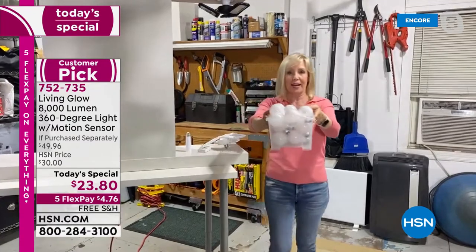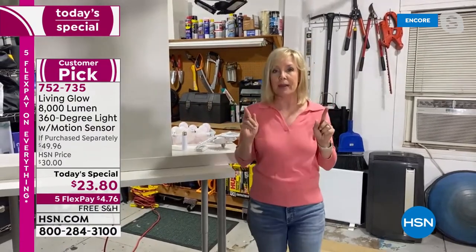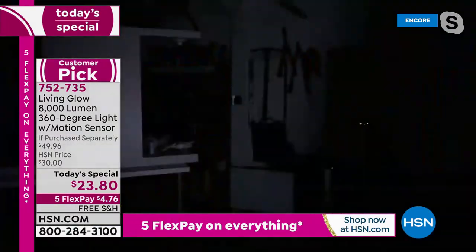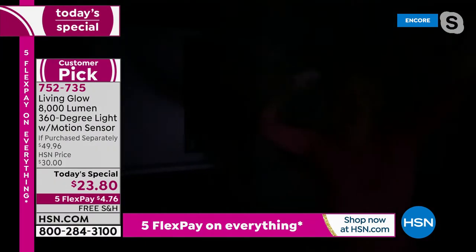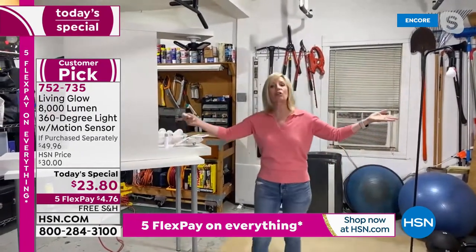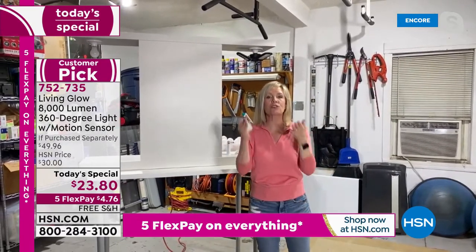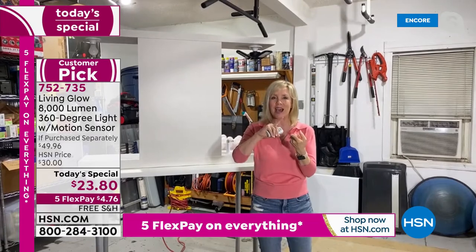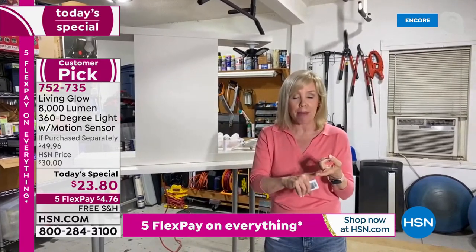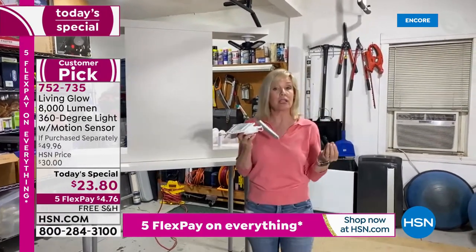They're ultra bright. Let me do the demonstration again — turning everything off so it's pitch dark. I'm waving and you can't see me. Turn it on: one, two, three. In the two-car garage with two units screwed in — and ladies, if you live by yourself, you don't even need your husband to do this. It screws in like a regular light bulb. No electrician, no fancy wiring, no electric bill concerns. Living Glow made it better and brighter.